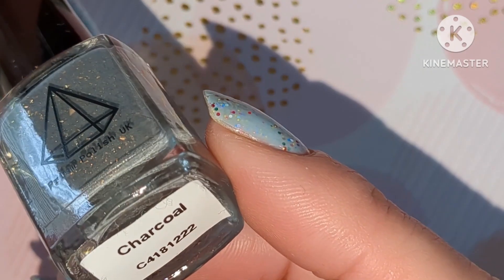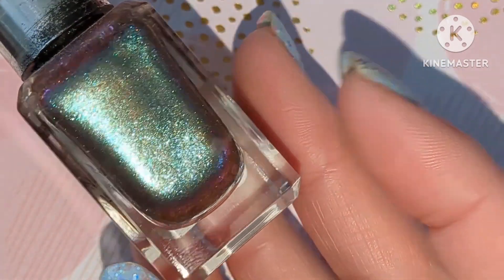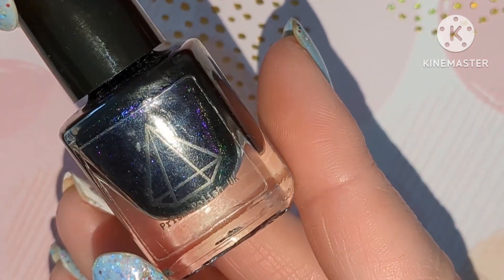These three will be rolling over: we've got Prison Polish Charcoal, Barry M Milky Way, and Pit of Despair by Prison Polish as well.